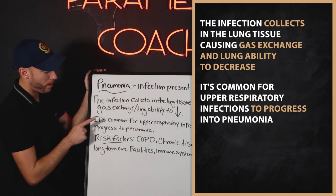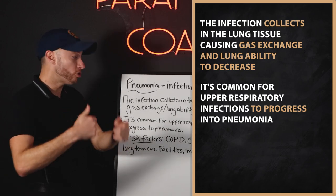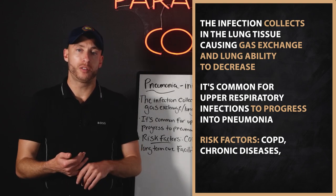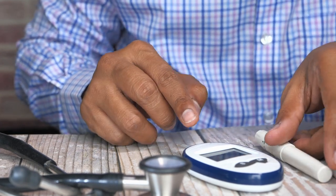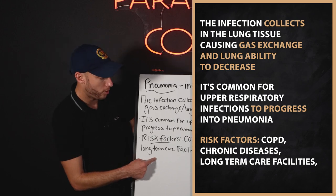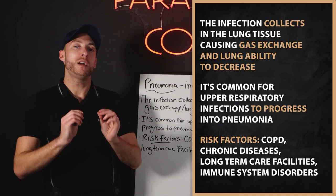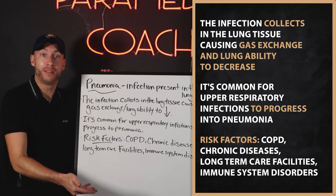It's common for upper respiratory infections to progress into pneumonia. It can happen — it doesn't always happen, but it can happen — especially in these populations: COPD, patients with chronic diseases. For example, a renal failure patient or a diabetic patient with a ton of different chronic conditions. Also, living in a long-term care facility like a nursing home. And finally, immune system disorders — a cancer patient, an HIV patient. You're at higher risk for getting pneumonia and for a bad outcome as well.